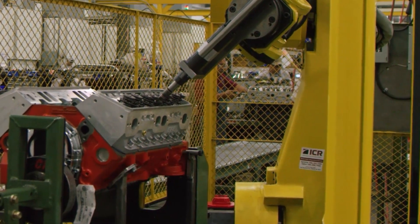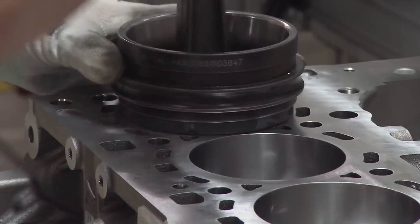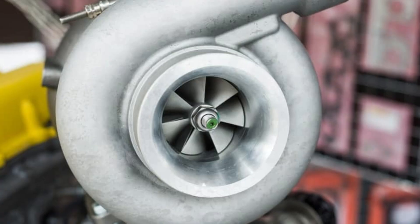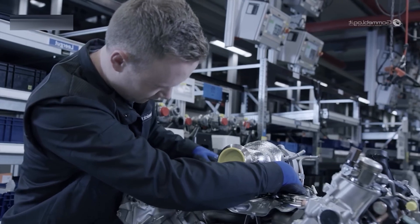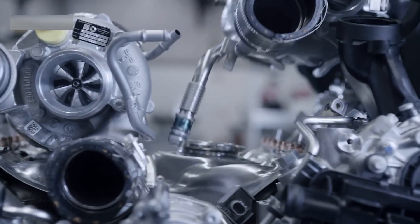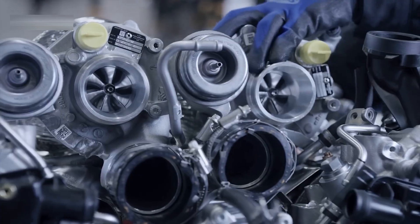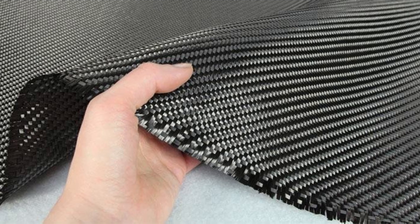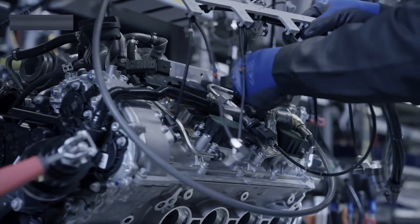Then the heads are bolted on using aerospace-grade fasteners. Valve actuators and injectors are added next. Next come the turbochargers — twin scroll units with air-to-air intercoolers, fitted with sensors that monitor boost pressure, exhaust temperature, and flow rates in real time. The intake manifold is made from carbon fiber to reduce weight and keep the air cool. Finally, the sensors, wiring harnesses, and control systems are installed.